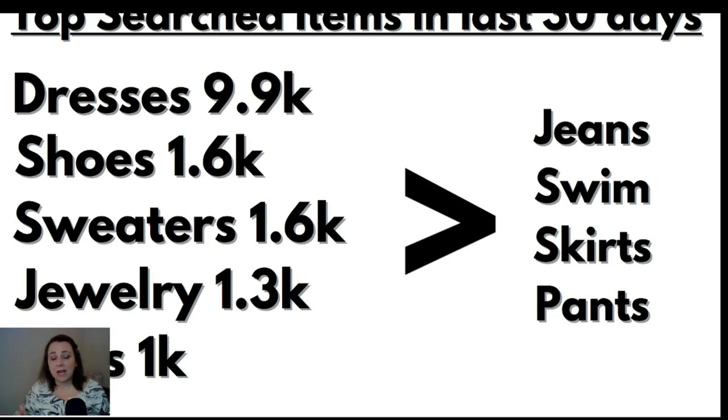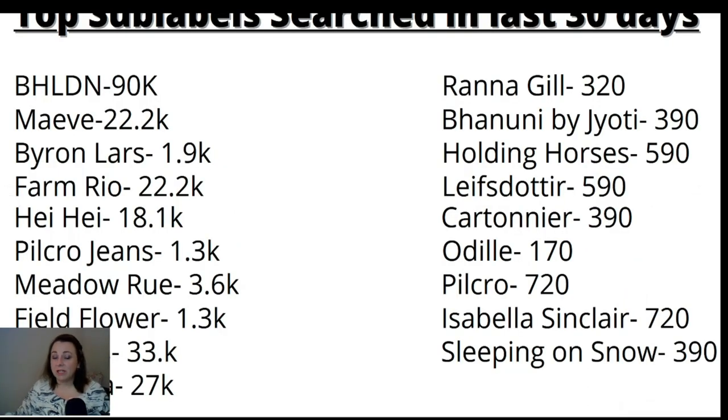Anthropologie has a sub-label exclusive to them called BHLDN, and they make evening gowns and beautiful wedding dresses. The majority of that 9,900 dress search number is from BHLDN. I didn't really cover BHLDN in depth today because bridal stuff is extremely rare to find, but definitely check for wedding dresses if you see BHLDN. It's also prom time right now — I went to my seamstress the other day and she had girls in there getting fitted into prom dresses, so they're still doing prom.